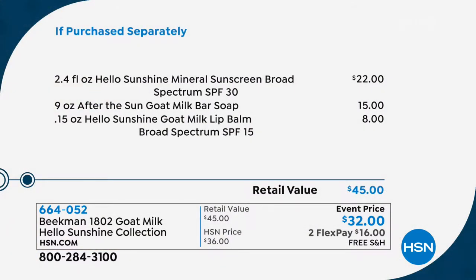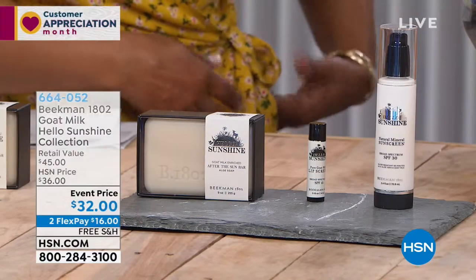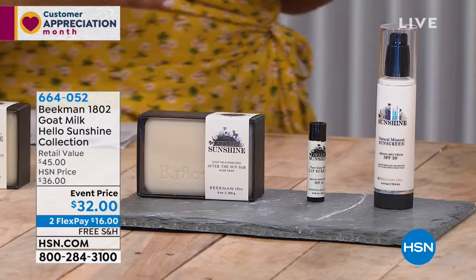What are you getting? You're going to get the 2.4 ounce of the sunscreen broad spectrum SPF of 30, which is a $22 value. You're going to get the full nine ounce of our bar of soap, which is a $15 value, and you're also going to get the lip balm, which also has sun protection. It's a $45 value for $32, free shipping. And remember, everything from Beekman 1802 is on flex pay until Tuesday, so $16 on a credit card.